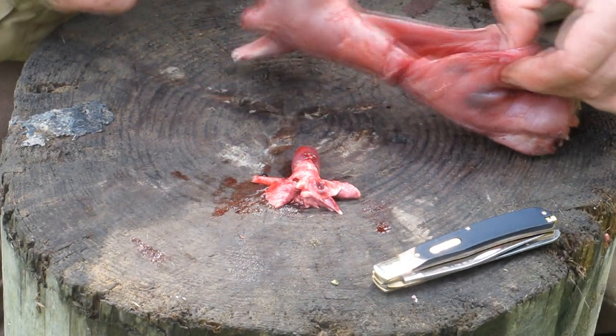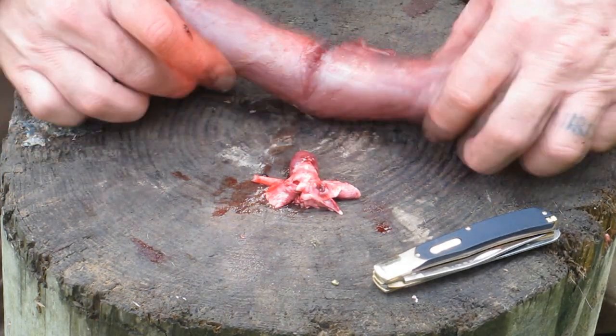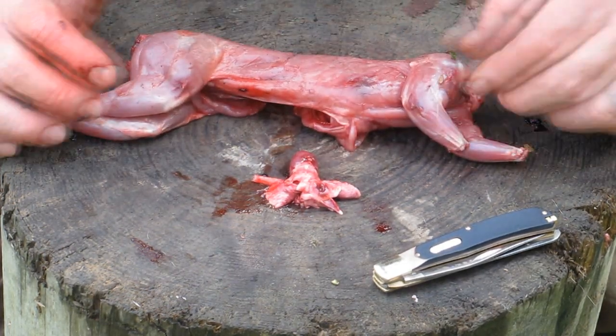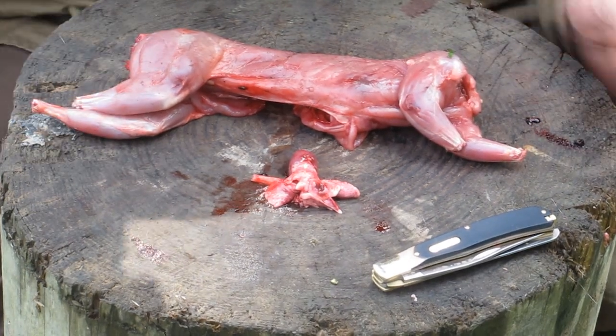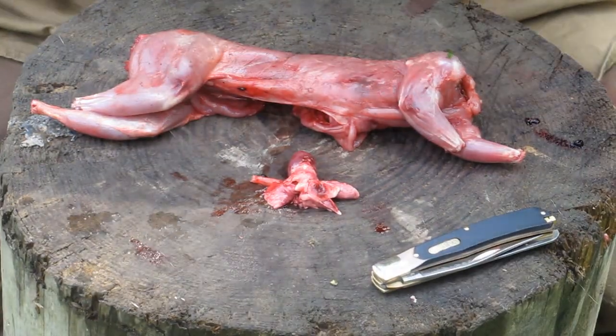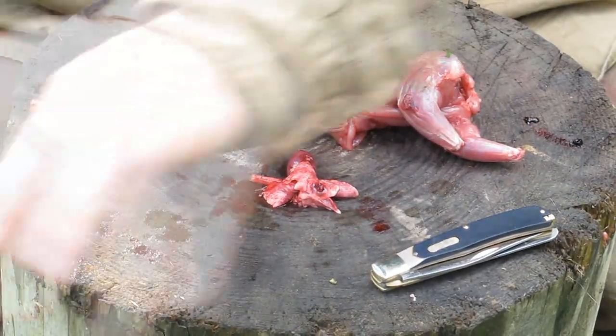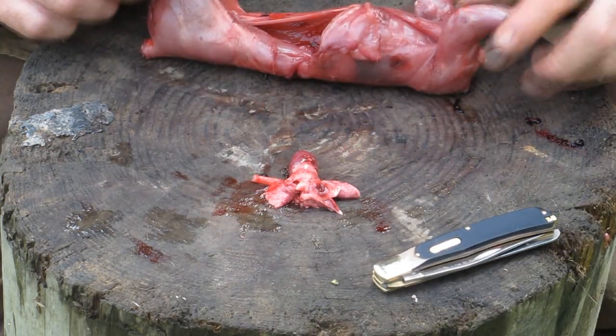So am I worried about eating shot because I kill small game with shot? Not necessarily. If I shoot from a long distance and I'm using a pretty good sized shot — I actually used six shot on this animal — I might have one or two I've got to pick out. But it's not like you're going to have 20 or 30 pellets in there by any stretch.